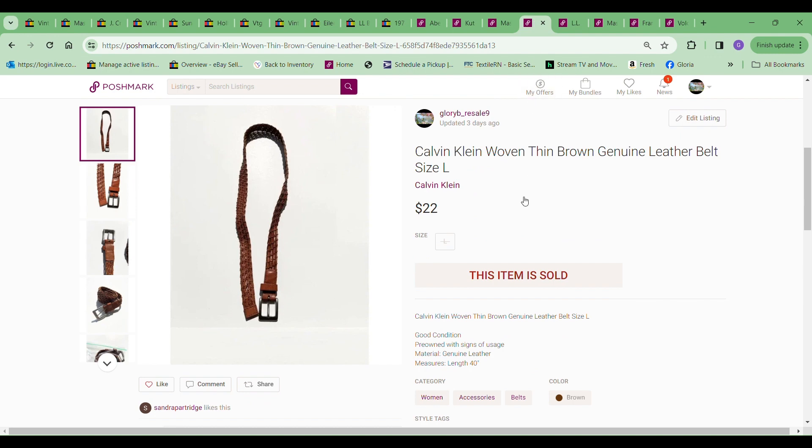The next item is this Calvin Klein woven thin brown leather belt. This one I sold for $22, with a shipping discount of $2.02. This cost me $2.